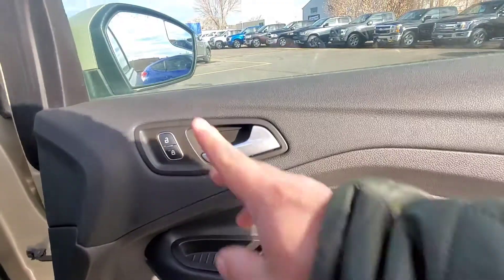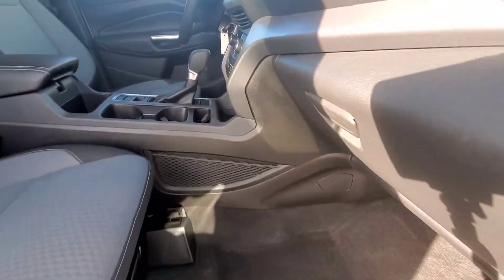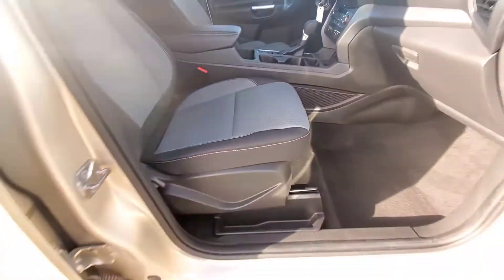On the passenger side: manual seat for the passenger, power windows, power locks, big air blowers, glove box, and a little cargo net on the side. Interior is in great condition — very nice.